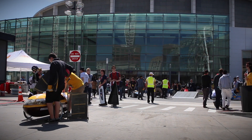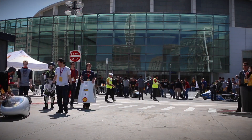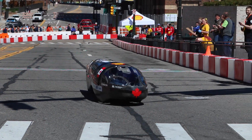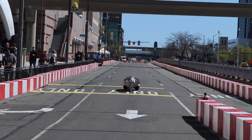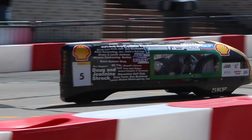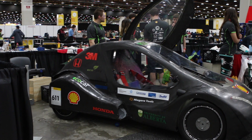Usually when the streets are closed off to make a track, it's full of race cars going around at full throttle. That is not the case at the Shell Eco Marathon. This is a competition where students, mostly from universities, work to build the most fuel-efficient vehicle possible using a variety of different fuel types, including gasoline, diesel, natural gas, battery electric, and hydrogen fuel cell. There are two classes: the ultra-low kayak-shaped prototypes and the more car-like urban concept cars.